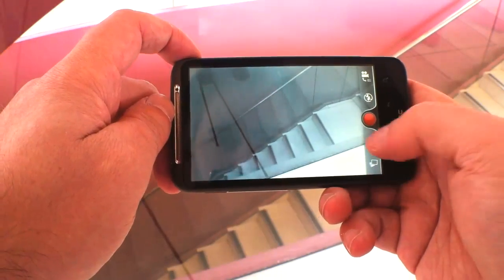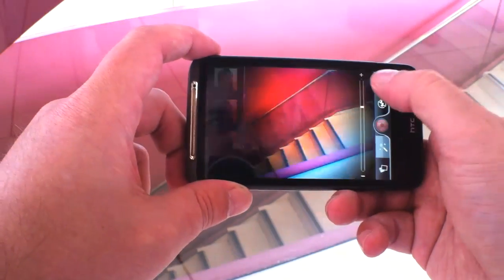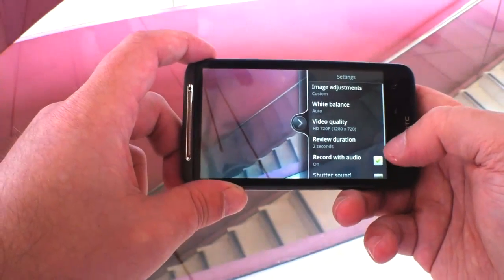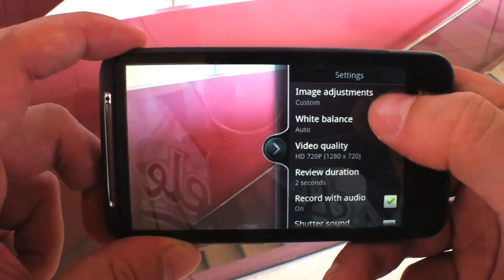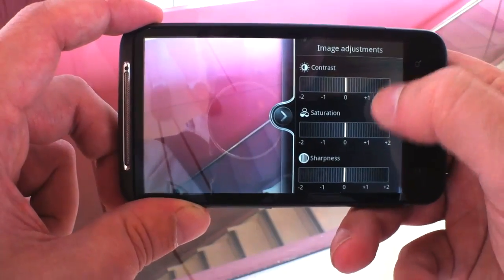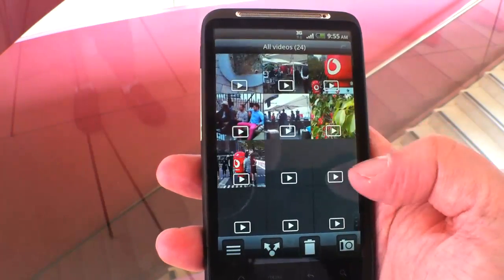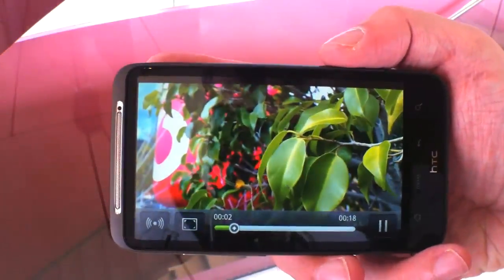In video mode, you get a slightly more restricted set of filters, and this time you don't get the ability to dynamically adjust the effect — default is your only option. Options-wise, you get the chance to adjust the white balance manually and all the standard stuff, including adjusting the resolution and the excellent ability to fiddle with the exposure, contrast, saturation and sharpness. But we can talk, or we can show. So let's take a look at some untouched video the HTC Desire HD spat directly onto the memory card.